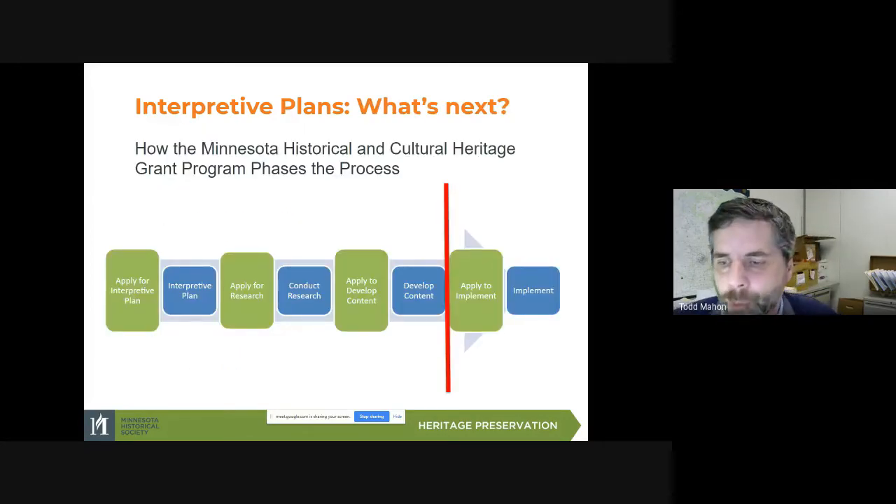So you might be asking yourself where does this fit into all of this. It's at the beginning of the interpretive process. We've got a diagram here that talks about how you can first apply for the interpretive plan — the green is the applications and the blue is doing the work of a funded project. So that's developing the interpretive plan. After you've identified the sub-themes and determined that you want to do exhibits, you then apply to implement.